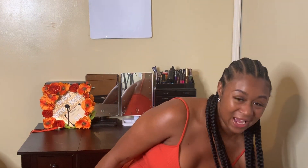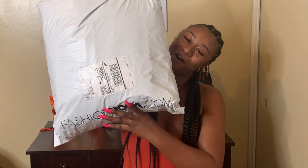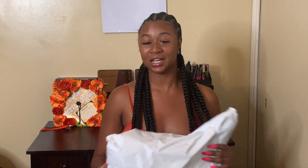So today what I have for you guys is another haul and I'm super excited. It's my second haul on my channel. This time I only ordered from Fashion Nova. If you watched my last haul, you know it was Fashion Nova and Pretty Little Thing. So this time I strictly did Fashion Nova. So let's get right into it.